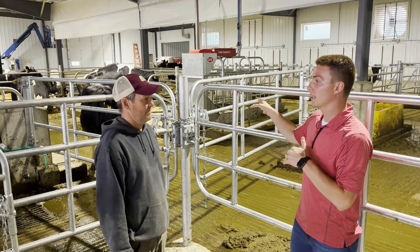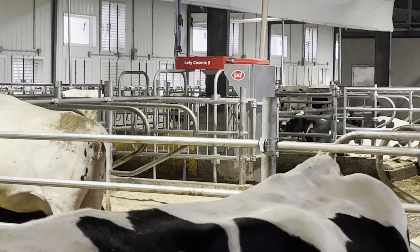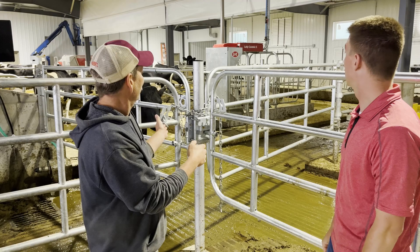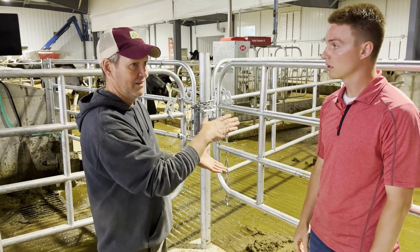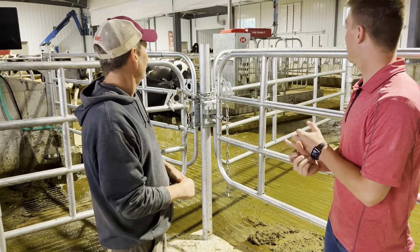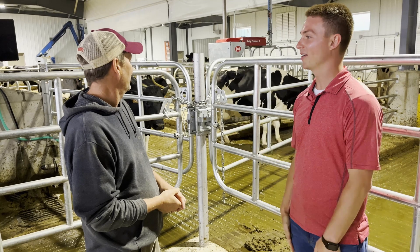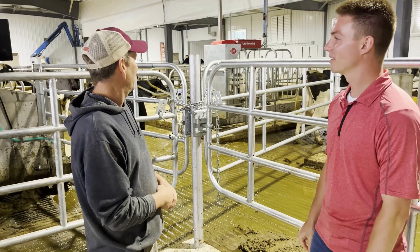Standing back here in the fresh pen, right behind us we have the Lely Cosmic. The decision to put it in was so the heifers can get a taste of the pellets they'll be receiving in the robots, to train them to the robots a little quicker. We can also ramp them up so they're ready when they calve — their feed protocol is ramped up so they can go right onto the milk cow ration. It was an afterthought once we started building, but I think it worked out pretty well where we put it.